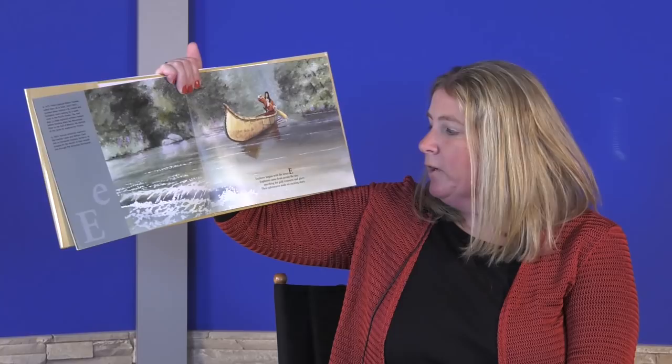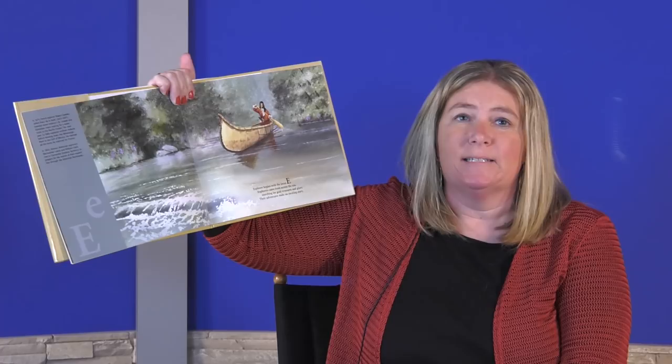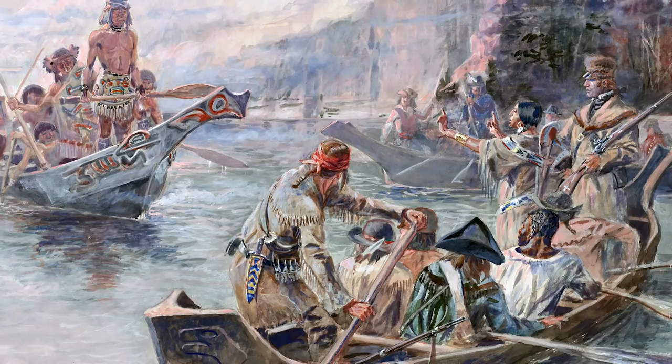Explorer begins with the letter E. Explorers came from across the sea, searching for gold, treasures, and glory — their adventures make an exciting story. French explorers like Sieur de la Salle explored northern Indiana in the 1600s looking for a water route to the Pacific Ocean. In 1803, American explorers Lewis and Clark met in Clarksville, Indiana to prepare for their expedition through the American Northwest.